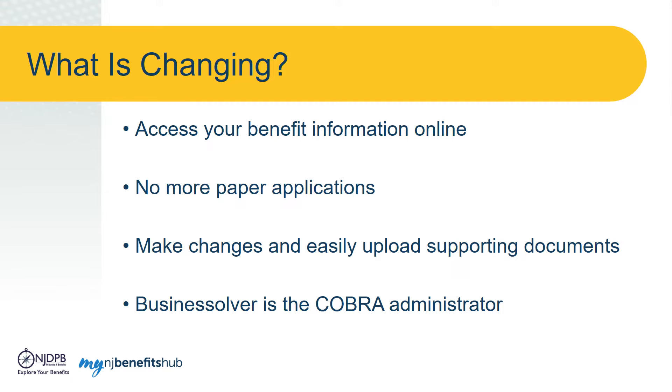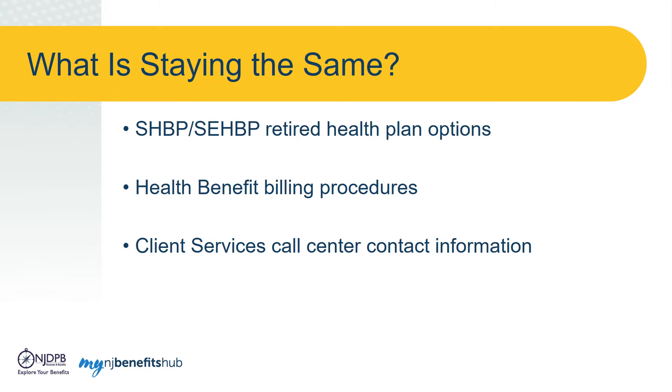Business Solver is the COBRA administrator for all plans administered by SHBP/SEHBP. So what's staying the same? Your retired plan options including health, prescription, and dental are not changing. The way you are billed and pay for your benefits also will not change. If you have questions, you can contact the same New Jersey Division of Pension and Benefits Client Services Call Center.